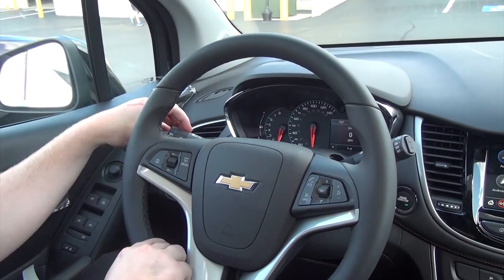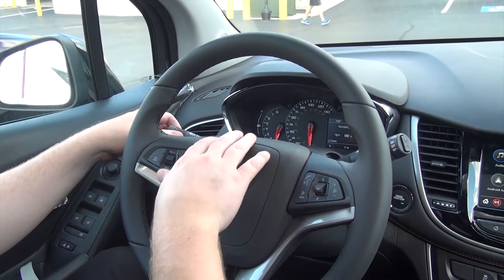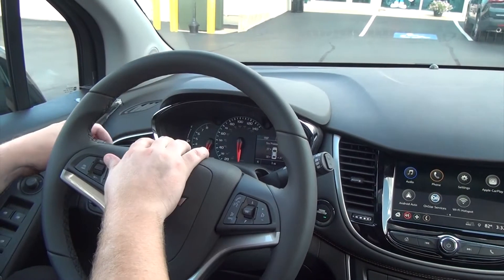And then to the right of your clicker on the left of your turn signal, there's a menu button. If you hit the menu button, it will take you to your vehicle information screen. It will start off with your remaining oil life and your tire pressure of all four of your tires.